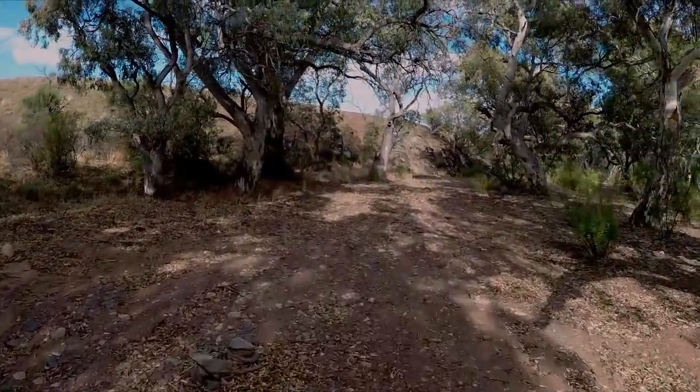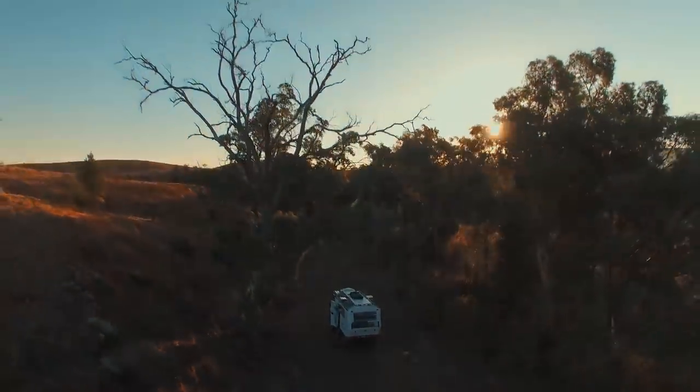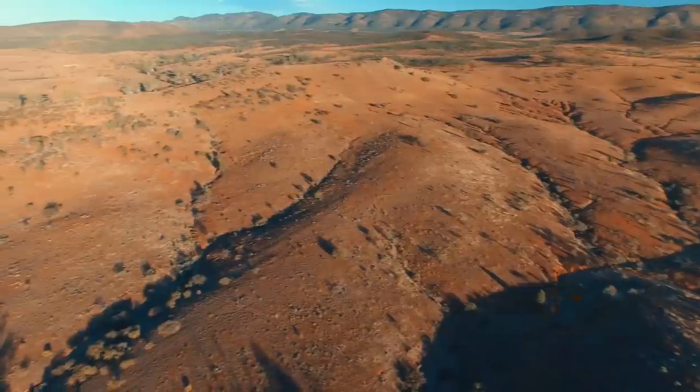On our first night we camped on a dry riverbed. The next morning while I had a shower, Ian sent up the drone. It was February and the end of a hot dry summer. The temperatures were always in the high 30s.